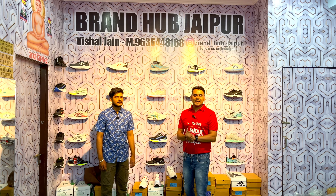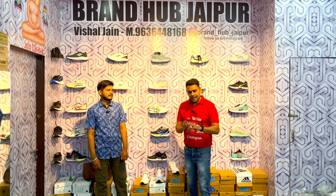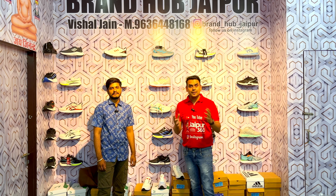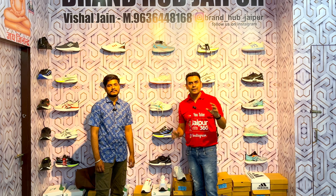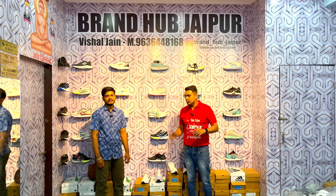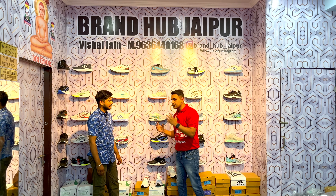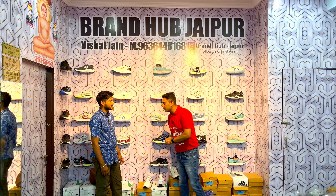Hello guys, welcome back to my channel. I will take you through a special video. If you need shoes, shirts, pants or clothes, you will get a lot of variety here at full sale rates. I will tell you about a little shop and you will understand the address so you can reach us.